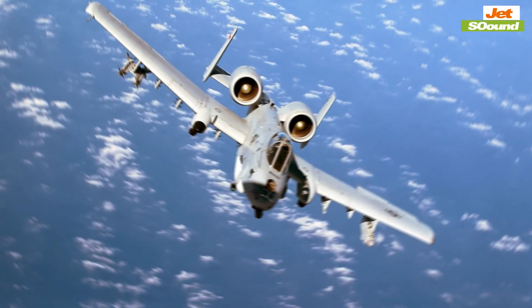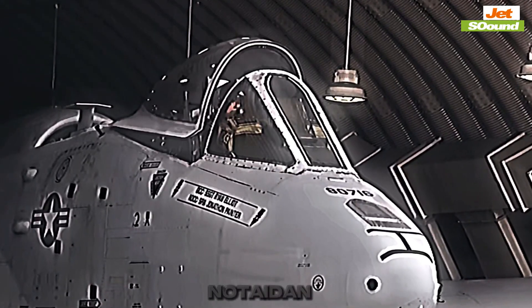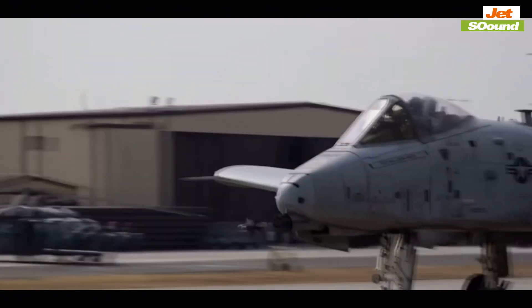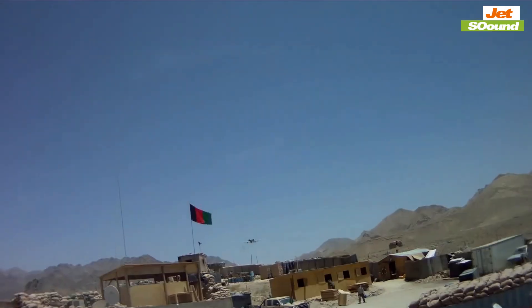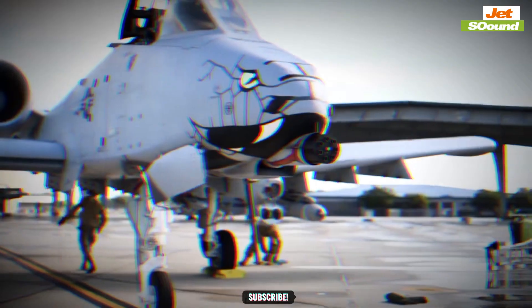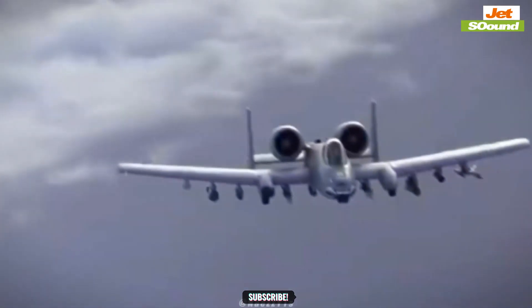But that's not all. Have you ever wondered why, despite numerous attempts to retire it, the A-10 is still in service? The answer isn't just in its firepower — it's in its incredible durability. The A-10 was designed to take hits and keep flying, with a titanium-reinforced cockpit that's earned the nickname the Titanium Bathtub. This aircraft can survive direct hits from armor-piercing and high-explosive projectiles, and its redundant flight systems mean that even with severe damage, it can still bring its pilot home.